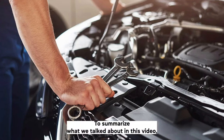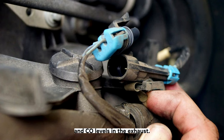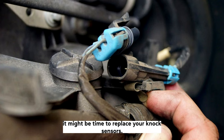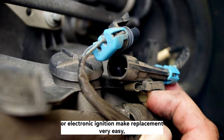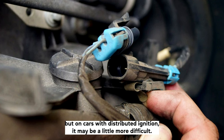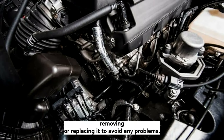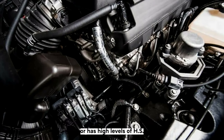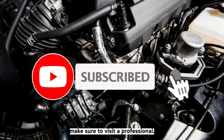To summarize, a bad knock sensor can cause a lot of problems. The most common are failed emissions testing, high HC and CO levels in the exhaust, low power, and rough idle. If you're experiencing any of these problems, it might be time to replace your knock sensors. Most cars with distributorless or electronic ignition make replacement very easy, but on cars with distributor ignition it may be more difficult. Make sure you unplug the knock sensor's wiring harness before removing or replacing it to avoid any problems. If your car is running poorly, has failed emissions testing, or has high HC and CO levels, it might have a bad knock sensor. If you don't know how to check for yourself, make sure to visit a professional.